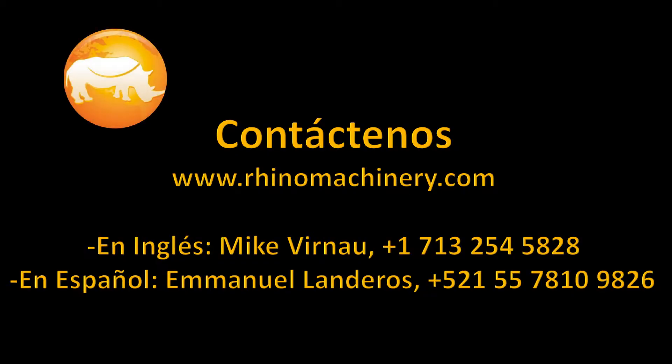Feel free to call my cell. This is Mike Verno, Rhino Machinery, 713-254-5828.